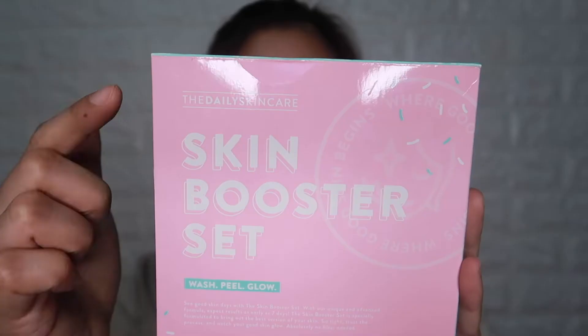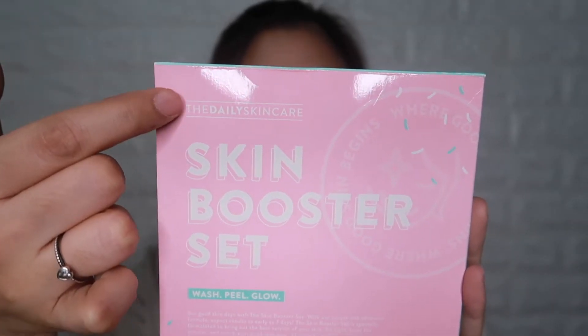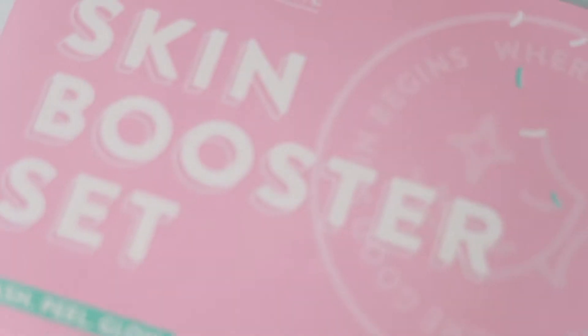The packaging is so aesthetic. It's simple but really catchy. I'm not sure if it's just me, but it's a big plus factor for me when the packaging is cute and pretty. Since we're talking about the packaging, let's go to the actual product. On the front of the box, you can see the brand — the Daily Skincare — and the name of this product, which is the Skin Booster Set.